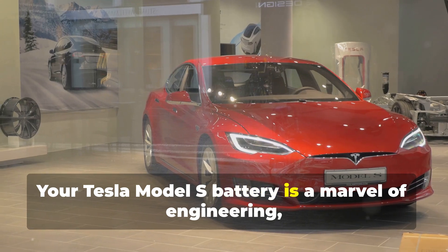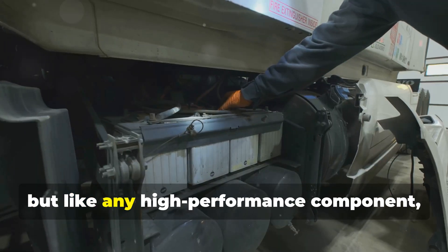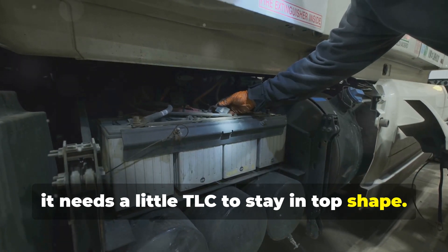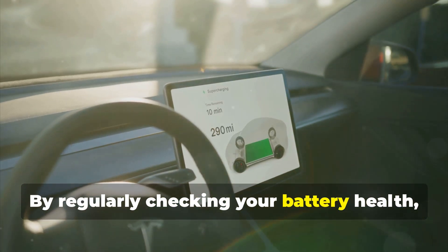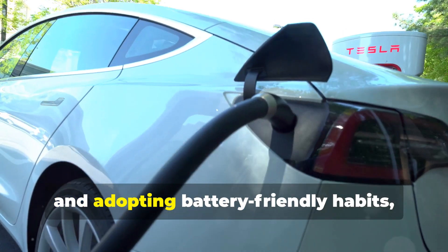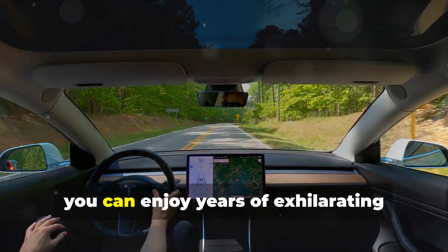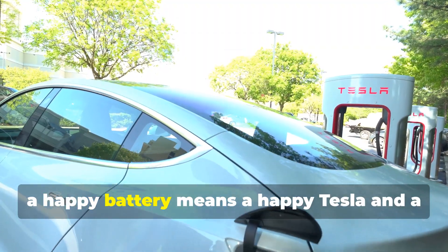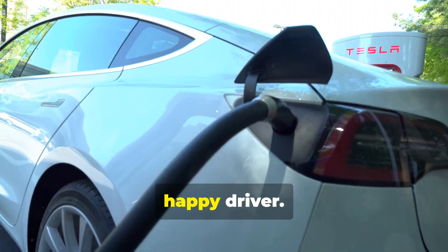Your Tesla Model S battery is a marvel of engineering, but like any high-performance component, it needs a little TLC to stay in top shape. By regularly checking your battery health, understanding the factors that affect its longevity, and adopting battery-friendly habits, you can enjoy years of exhilarating electric driving. Remember, a happy battery means a happy Tesla and a happy driver.